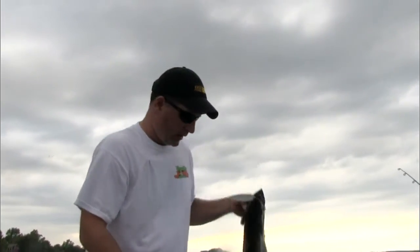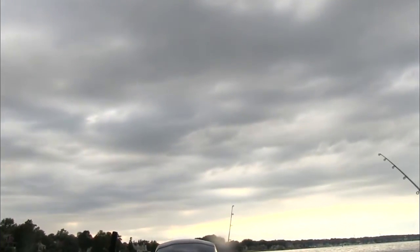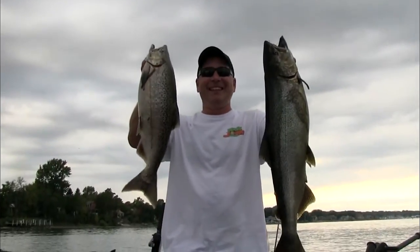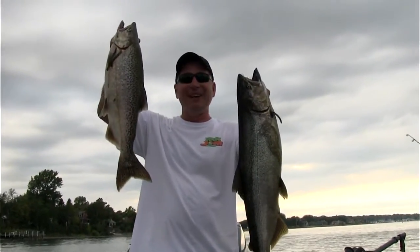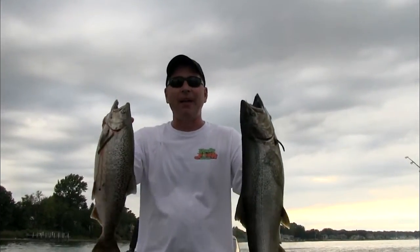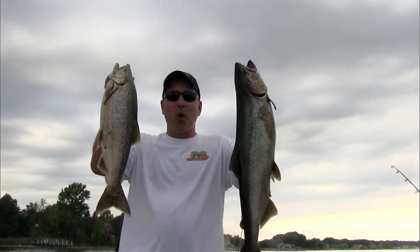Let's get this one off. In fact, let's get both of them - we still got that other one from our doubleheader. It really doesn't get much better than this. We're going to get both of these taken care of, get lines back in the water, and put a few more nice fish in the boat before the night's over.